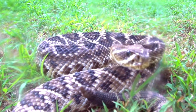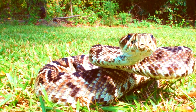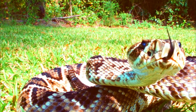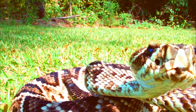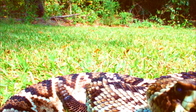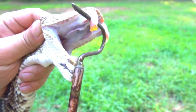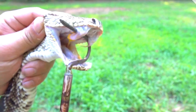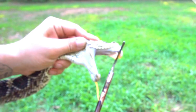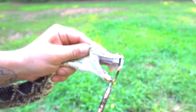6. Diet: Their diet mainly consists of small mammals such as rabbits, rodents, and birds. They are ambush predators, lying in wait for their prey to pass by before striking with their venomous fangs. 7. Reproduction: Eastern Diamondback Rattlesnakes are ovoviviparous, meaning they give birth to live young rather than laying eggs. Females typically give birth to 6 to 21 offspring at a time in late summer or early fall.